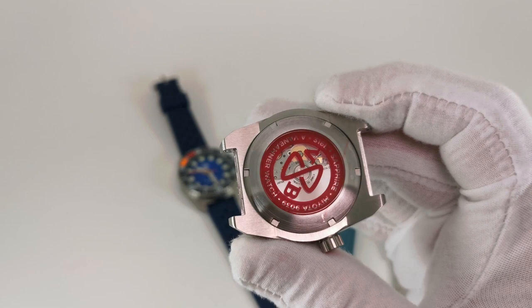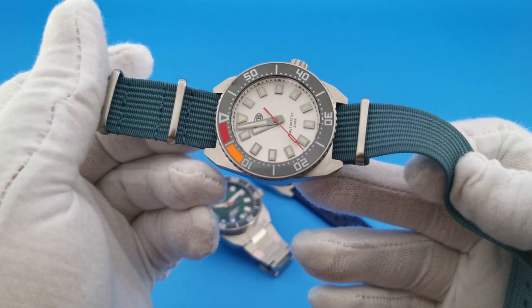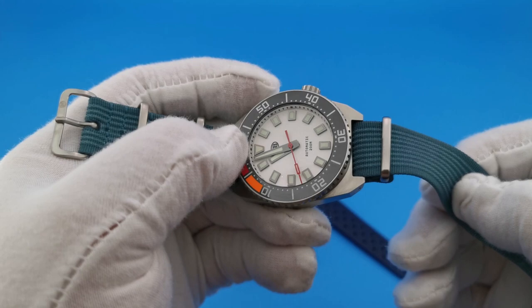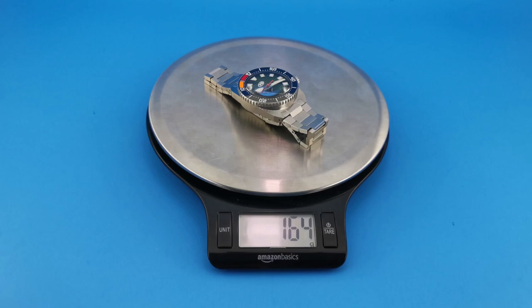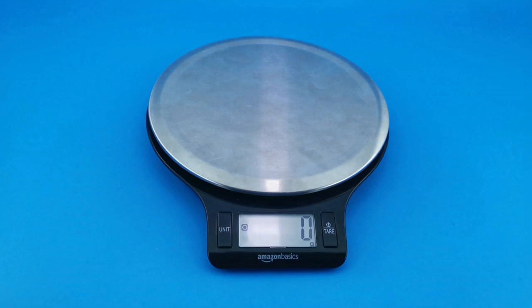The movement is a Miyota 9039 — a high beat movement that hacks and hand winds. I would take this over the NH35 any day of the week. Something not often mentioned is that LV insisted on a steel movement holder inside the watch rather than a plastic one. That means the movement isn't wobbling around in there, and it's not going to degrade over time. That's the kind of attention to detail you don't always get.